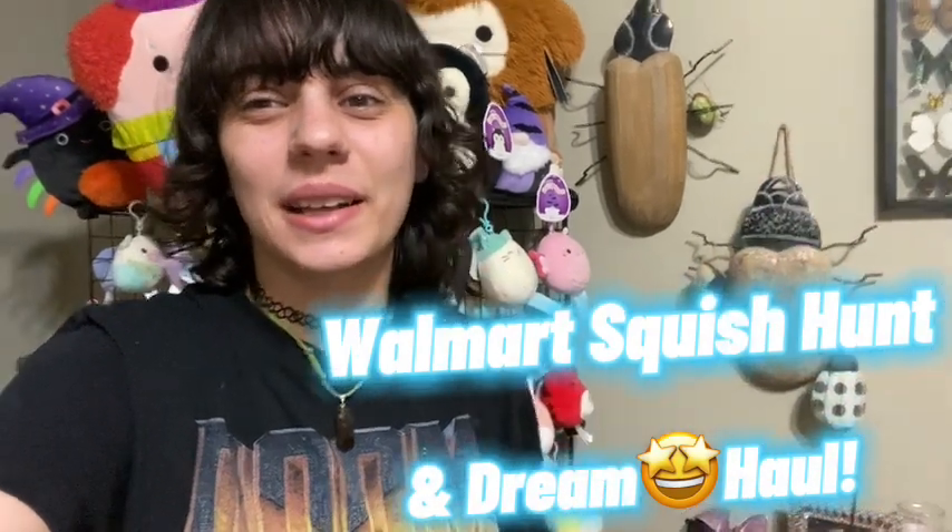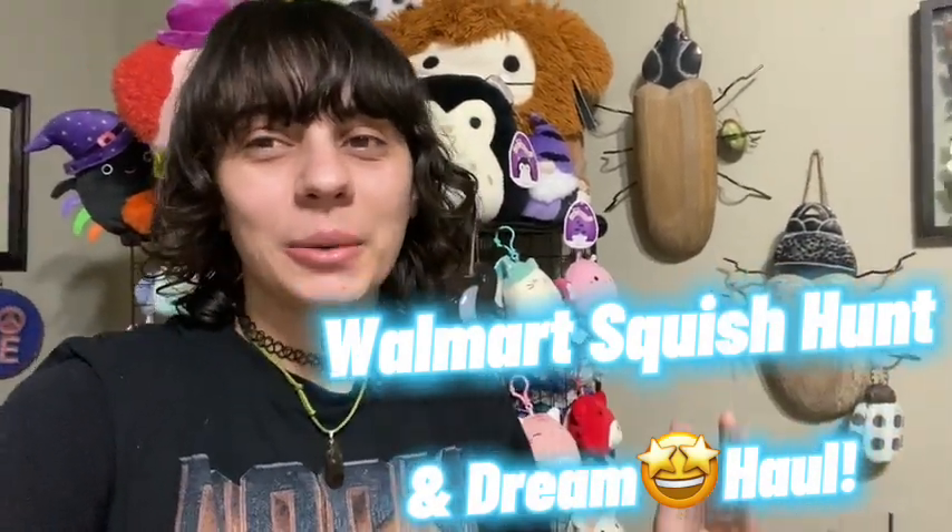Hi everyone, Chloe Livy here. In today's video, we're going to do a Walmart squish hunt from the last month or so. Some clips are older than others, and I deleted clips where I found nothing or it was repetitive. I've been searching for the new Walmart squads like the 7.5 inches, B'Elanna, the Longhorn Cow, and Sydney the Mushroom, as well as Halloween squish. I hope you enjoy — let's get into it.